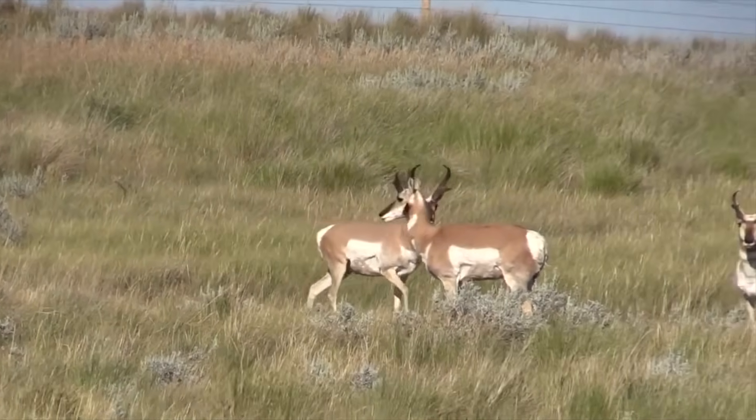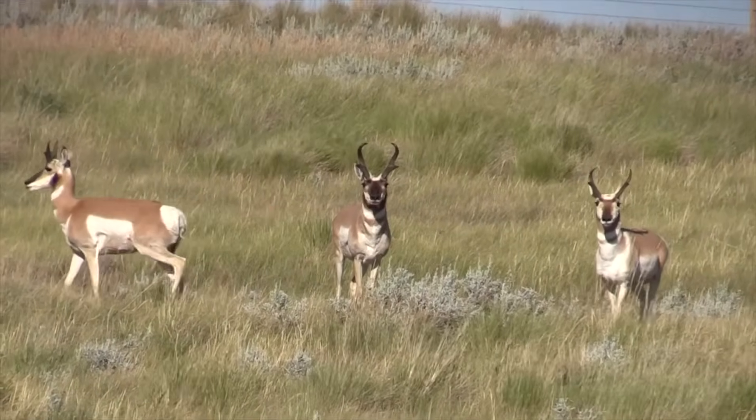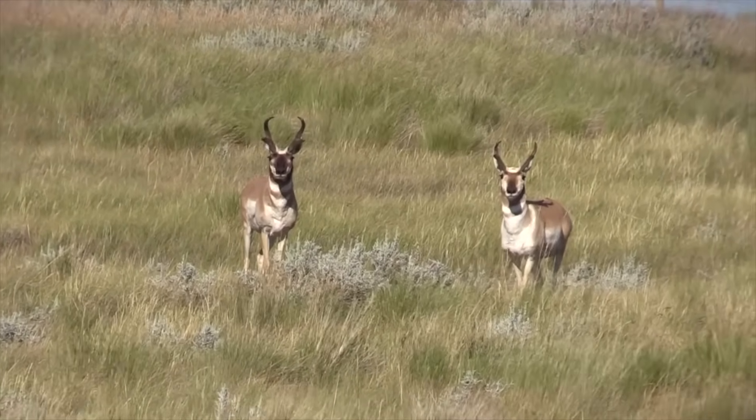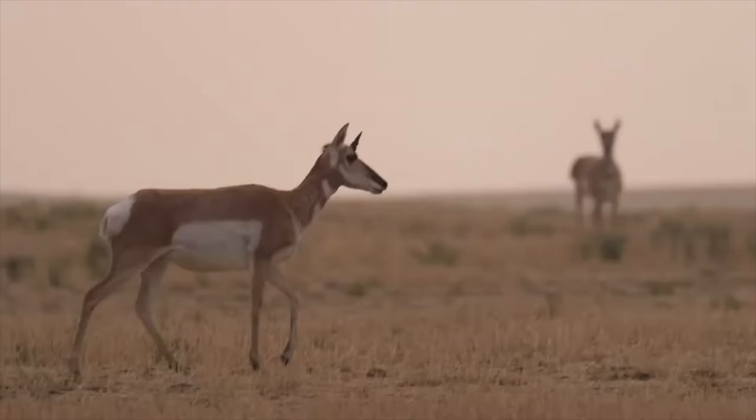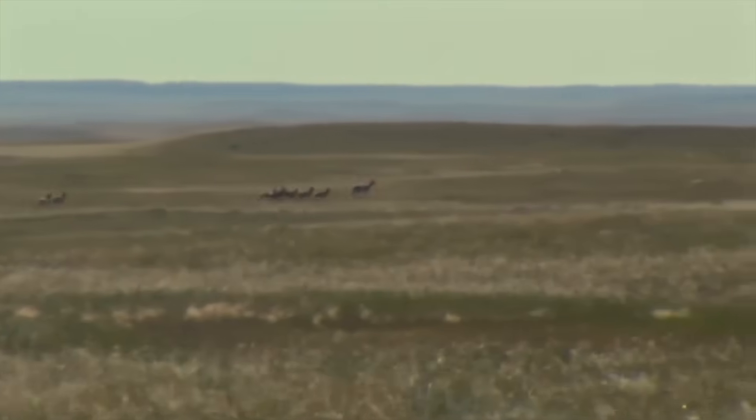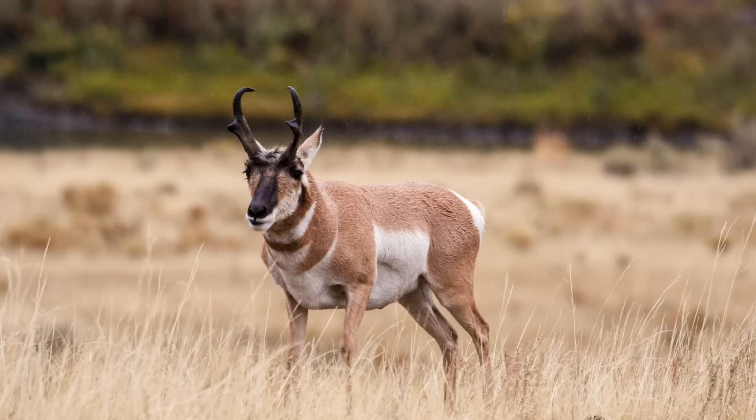One of the characteristics about this animal is their ability to run — they're pretty swift critters. They're actually the fastest land mammal in North America, and the second fastest land mammal in the world, only to the cheetah of Africa. They can reach speeds anywhere up to 95 to 100 kilometers an hour. If you look at their anatomy, they're built for running — an enlarged heart, an enlarged lung system for generating speed, and their leg bones are about the size of your index finger.